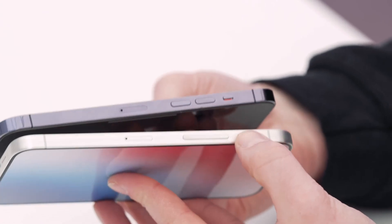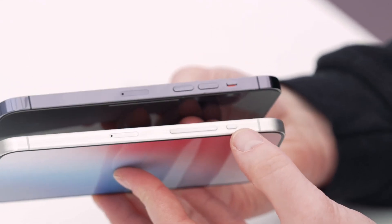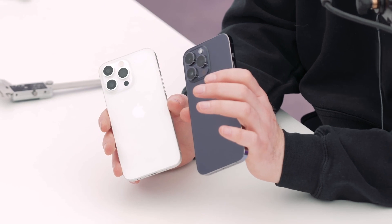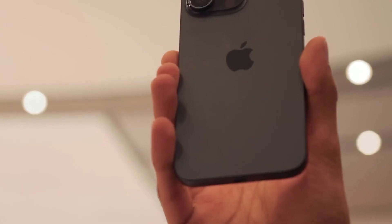Apple introduced a new customizable action button for the Pro and Pro Max models, replacing the mute switch. This button can be pressed to access the phone's camera or initiate an audio recording. This addition expands the functionality of these premium models, offering more control at your fingertips.